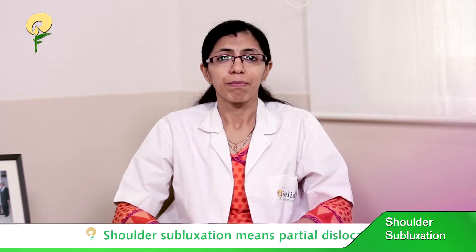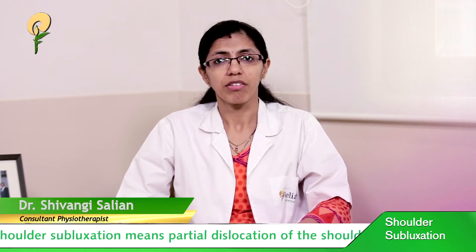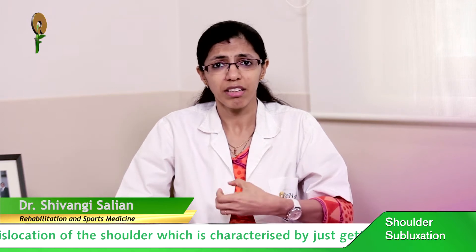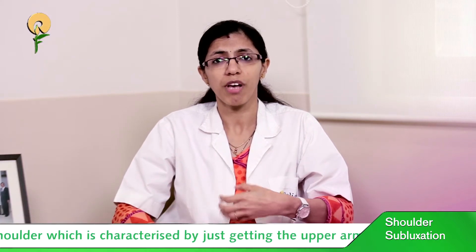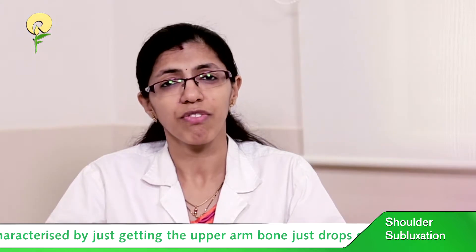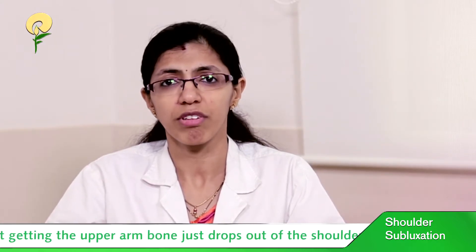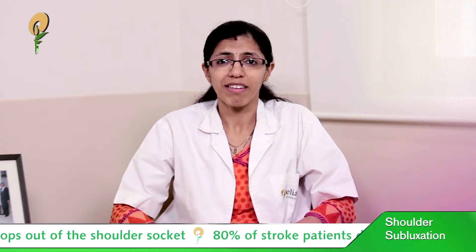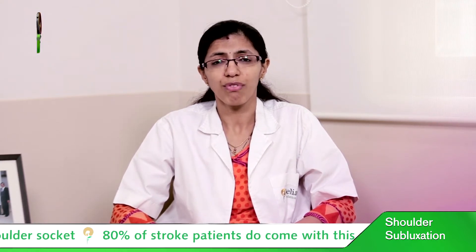The word subluxation basically means a partial dislocation of the shoulder, characterized by the upper arm bone dropping out of the shoulder socket. 80% of stroke patients come with this problem. The causes include muscle weakness of the shoulder joint.